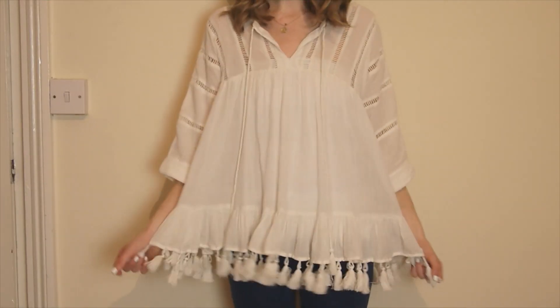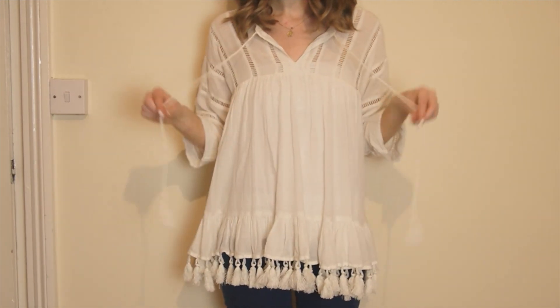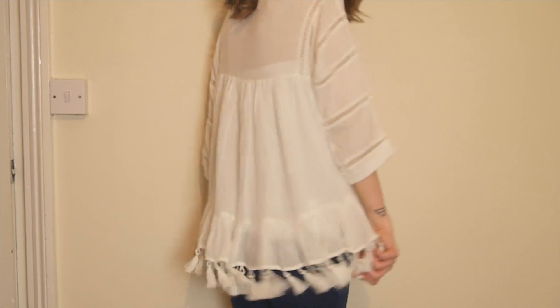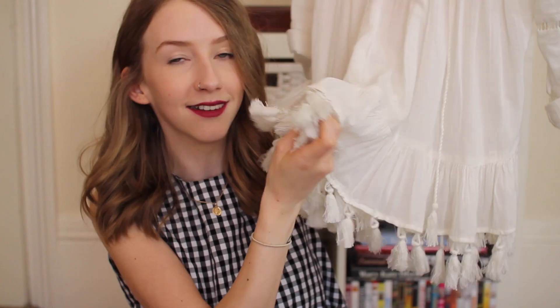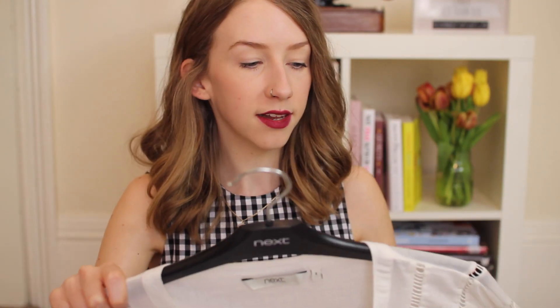The last thing is from Next. It has three-quarter length sleeves which I've rolled up because I don't like sleeves ending bluntly. I love anything baggy and smocked and frilly — it goes really baggy all the way down to a mini peplum at the bottom. And then look at all these tassels — that's why I had to get this! It's such good quality and nice and cool for the summer, though it is slightly sheer so you'll want to wear a vest or something underneath.